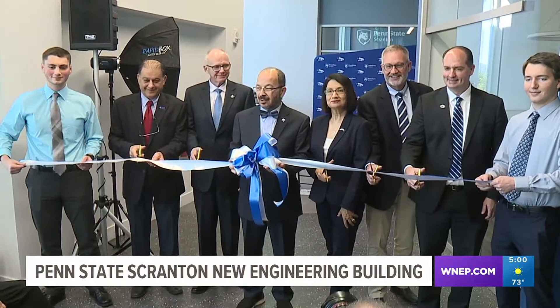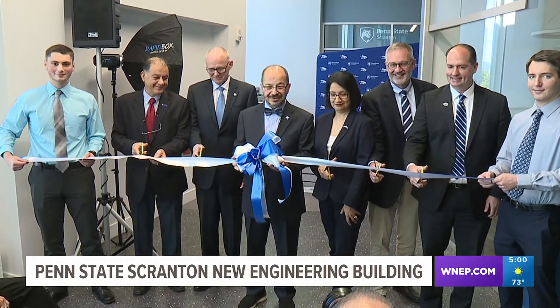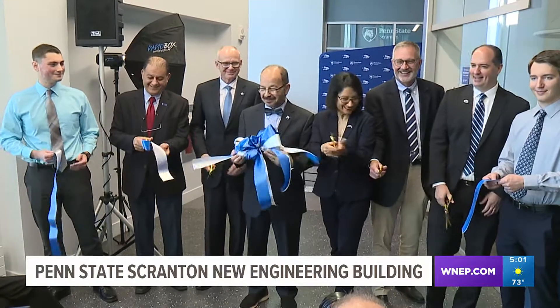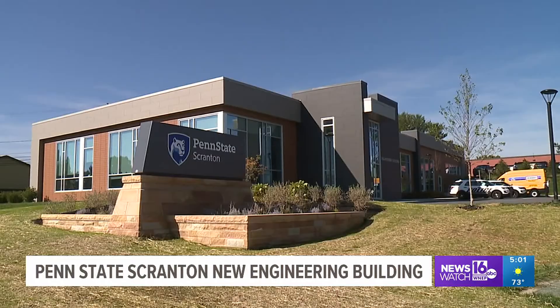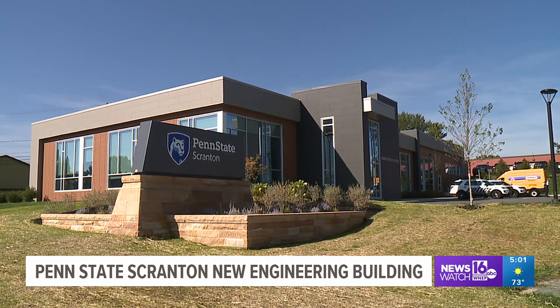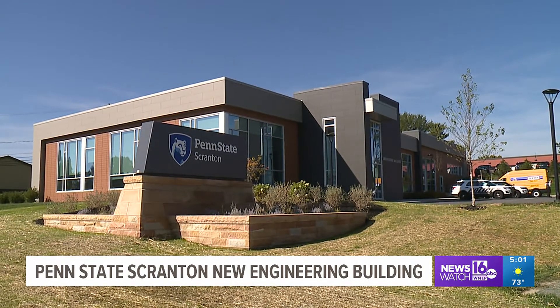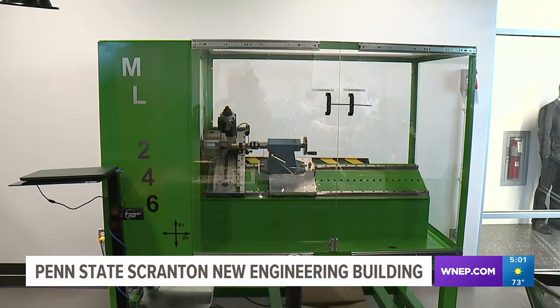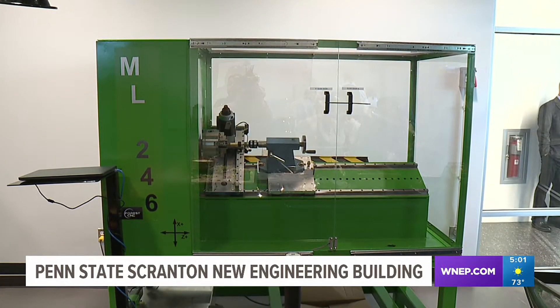Penn State University officials and members of the engineering program at Penn State Scranton cut the ribbon on the new engineering building at the campus in Dunmore. Over the past couple of years, the university spent nine million dollars on the property and renovating a state-of-the-art facility, with new classrooms, study pods, and many pieces of equipment students might use when they enter the workforce.